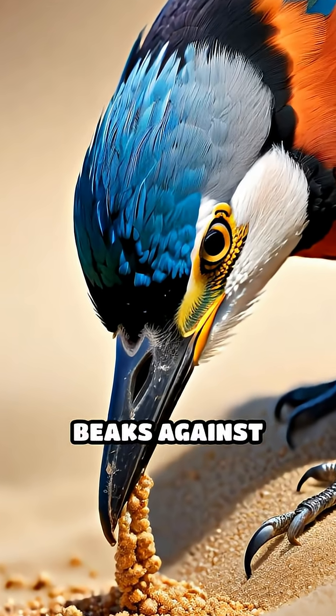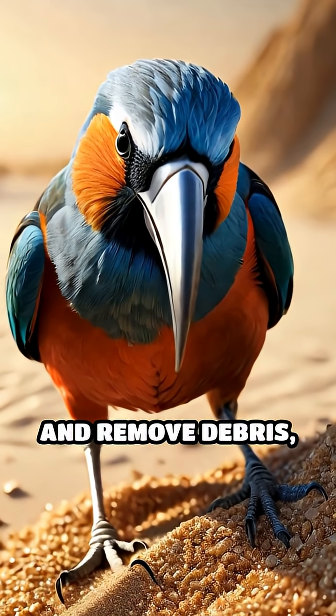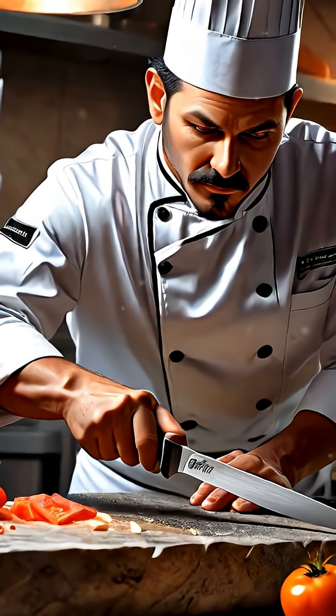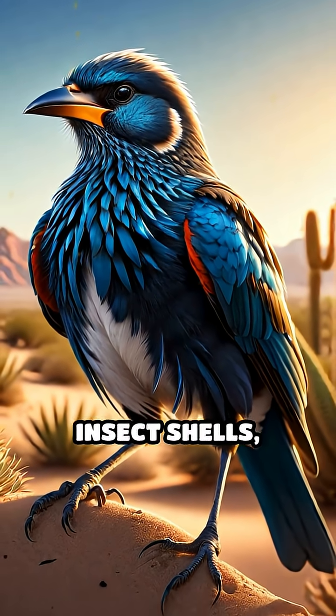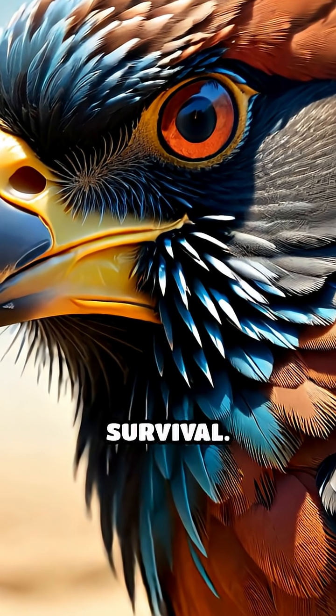By rubbing and scraping their beaks against coarse sand grains, they file away dull edges and remove debris, much like a chef sharpens a knife before preparing a meal. This behavior not only keeps their beaks effective for breaking into tough seeds and insect shells, but also helps prevent overgrowth, which can impede feeding and threaten their survival.